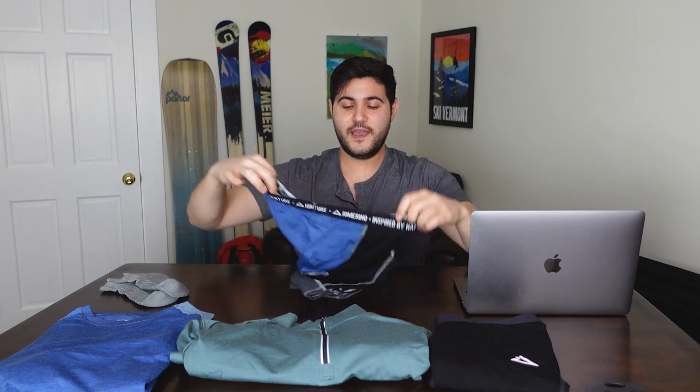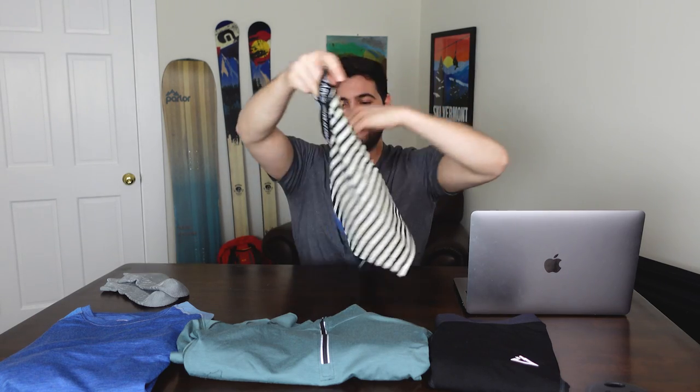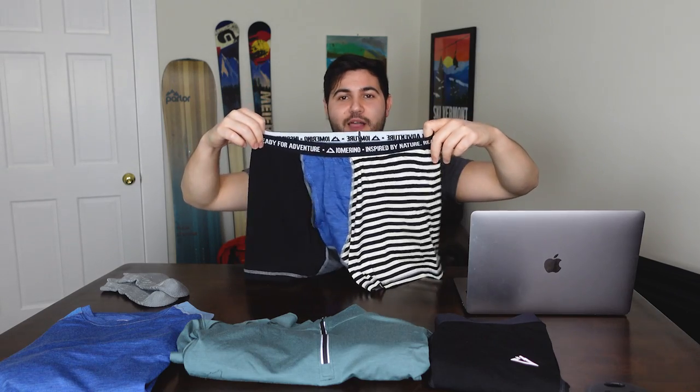One of my personal favorite things about Ayo Merino that helps them stand out is what they call mongrels. Their mongrels are essentially scraps of merino wool that they recycle, making sure they use every bit of fabric they have. This is the Altitude Mongrel Boxer Briefs, and I'm all about it. It's got everything you need — blue, black, and black-and-white stripes. They know me.